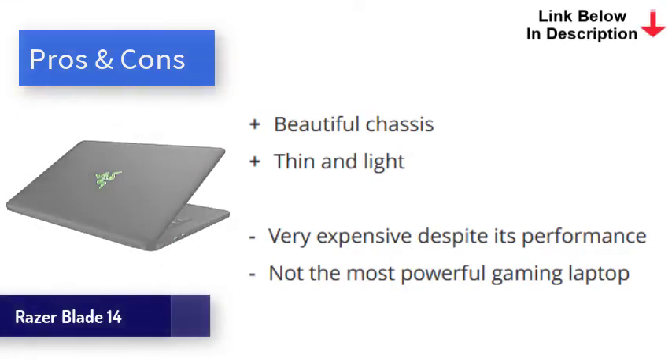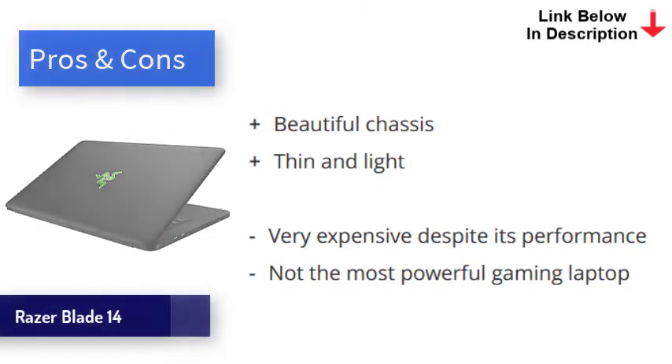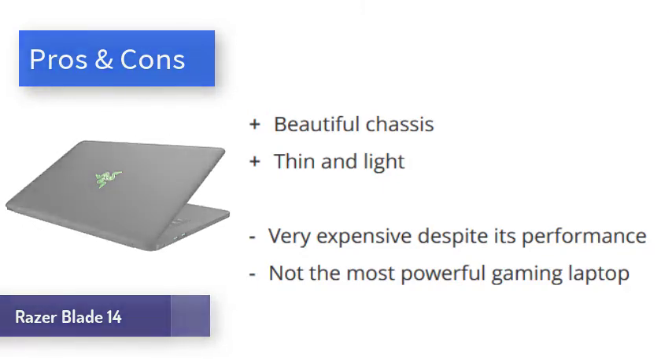The refresh rate on the 1440p screen is a whopping 165Hz, which means simply using Windows is a joy on this laptop, and it also means the RTX 3080 inside can be pushed as hard as possible. It's powerful enough to play any games or handle heavy tasks out there, while being beautiful enough to show off wherever you go.